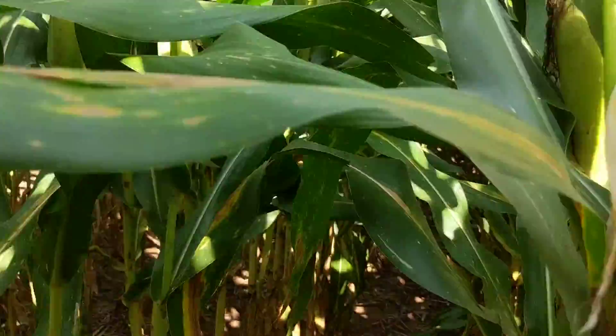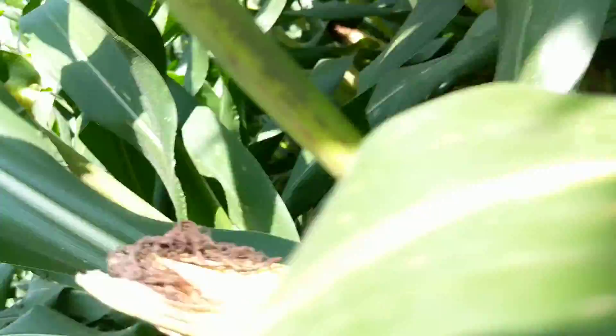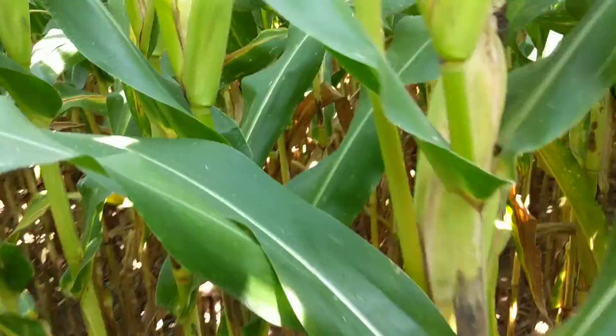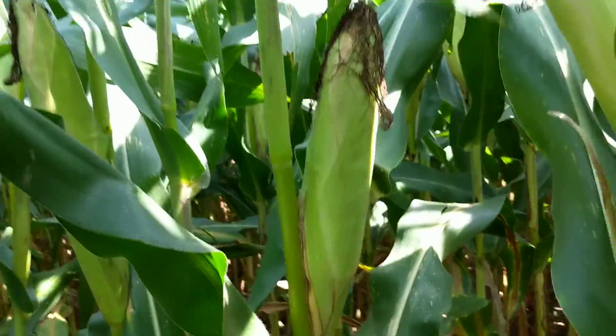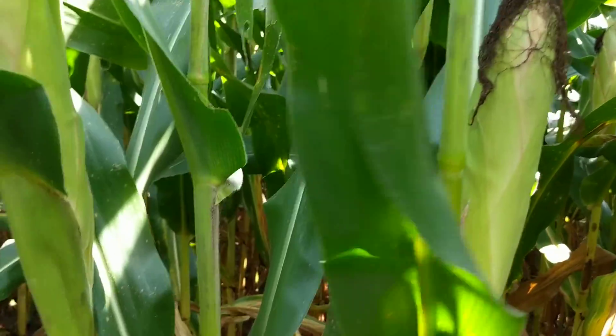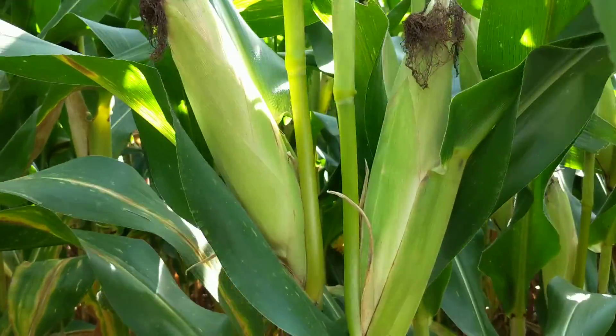Good plant health. Ear leaf looks nice. Cobs aren't as big as some of the other varieties. We did have pretty consistent rain here in Lancaster, Pennsylvania. But we had a really wet, wet spring.